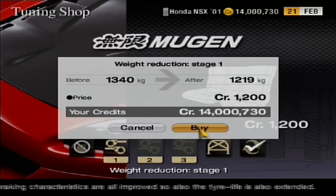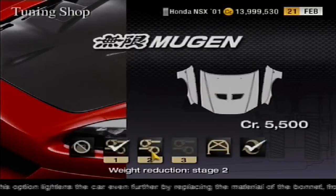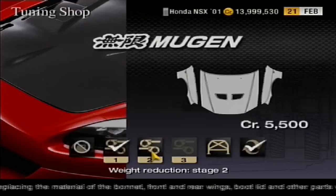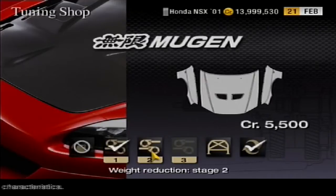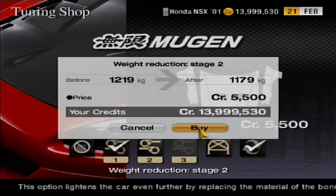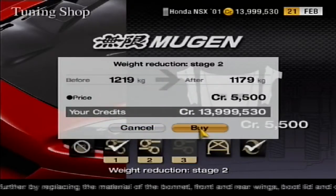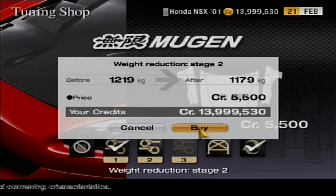That is a massive reduction in weight, but there is still more that can be done. The second stage replaces the bonnet, boot lid, and other body panels with lighter variants made out of aluminium or titanium, rather than something heavier like steel. This helps to reduce the car's weight further without losing any performance, down from 1,219 kilograms to 1,179 kilograms, or 1.179 tons.